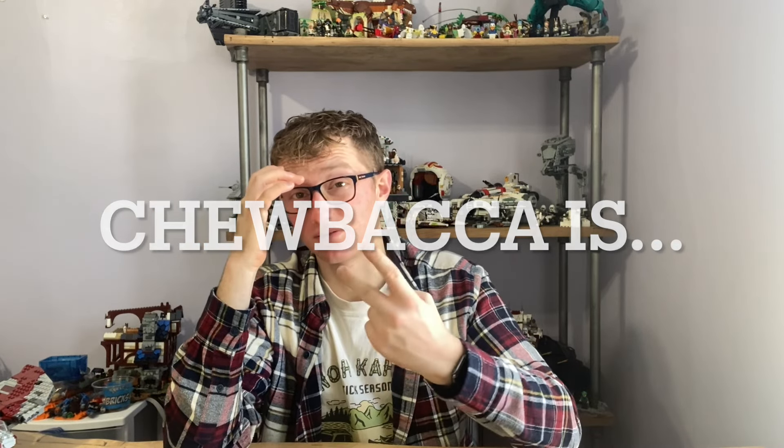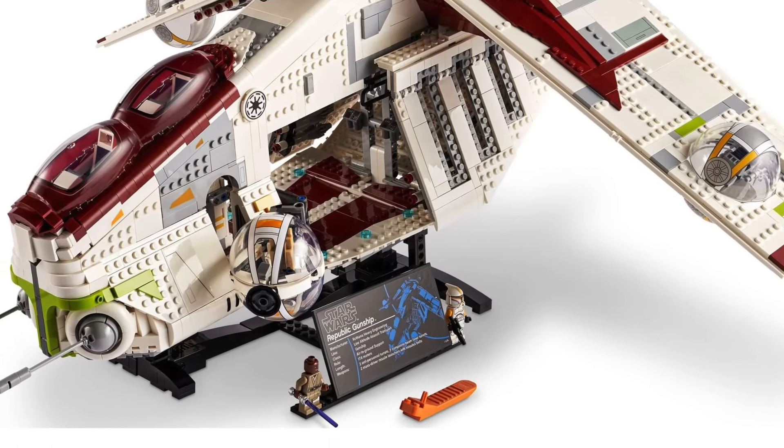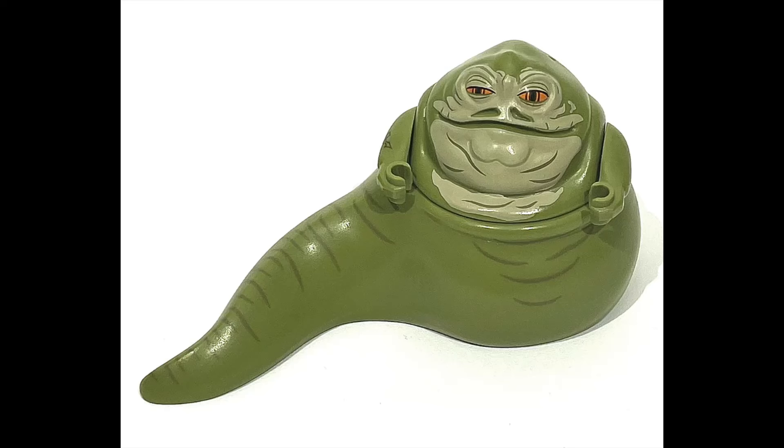I would expect this set to only have two figs to stick to that UCS style of two figs. I think that honestly works best with this set — if you just have Jabba and one other fig. I don't think there's any way they could do this set without Jabba, at least in the same year. I don't think it'll sell nearly as well if they don't include Jabba. To see a new Jabba will be cool too because we've only had two of them, and he's obviously a very unique fig to get.